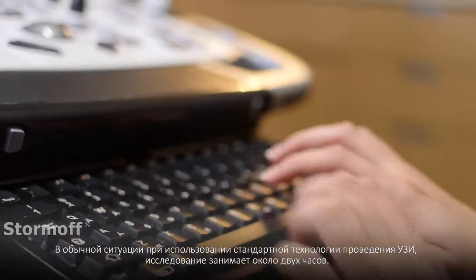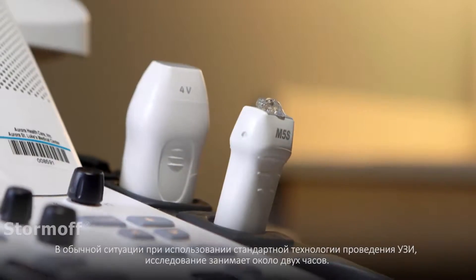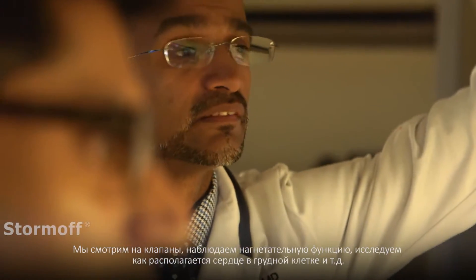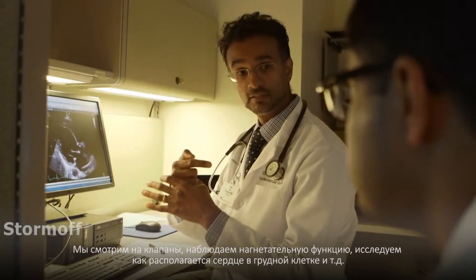Now the reality is that if you use standard ultrasound technology it's about a two-hour procedure — looking at all of the valves, looking at the way the pump functions, how the heart is structured in the chest.